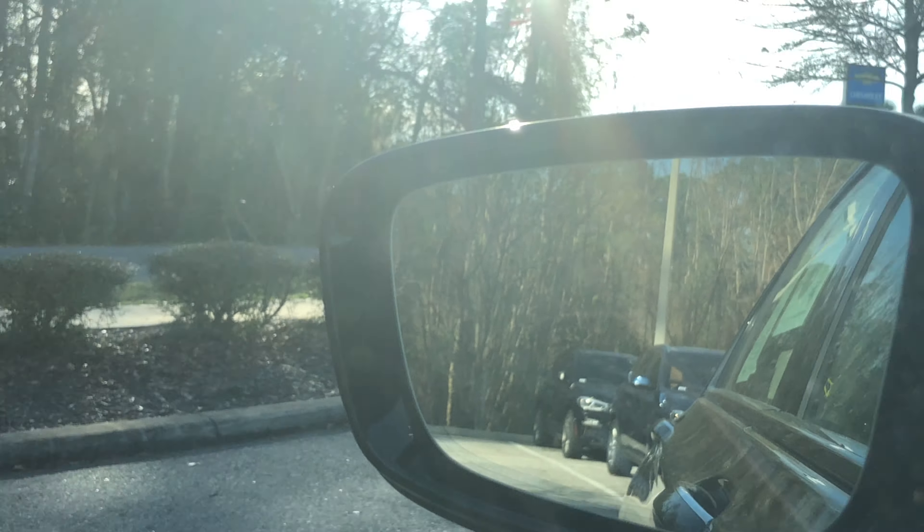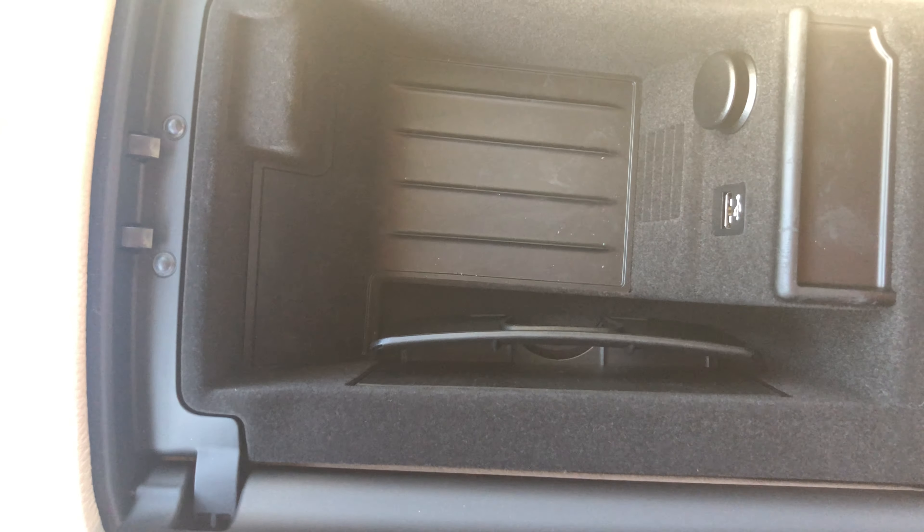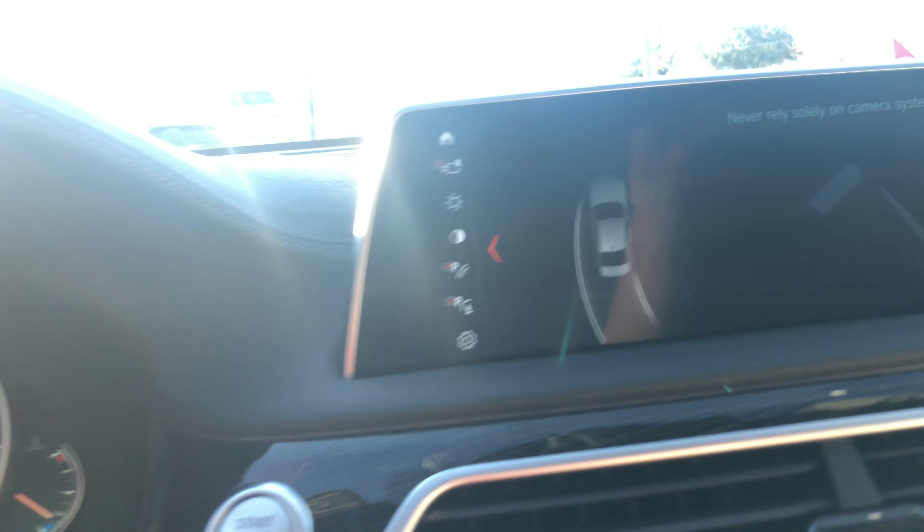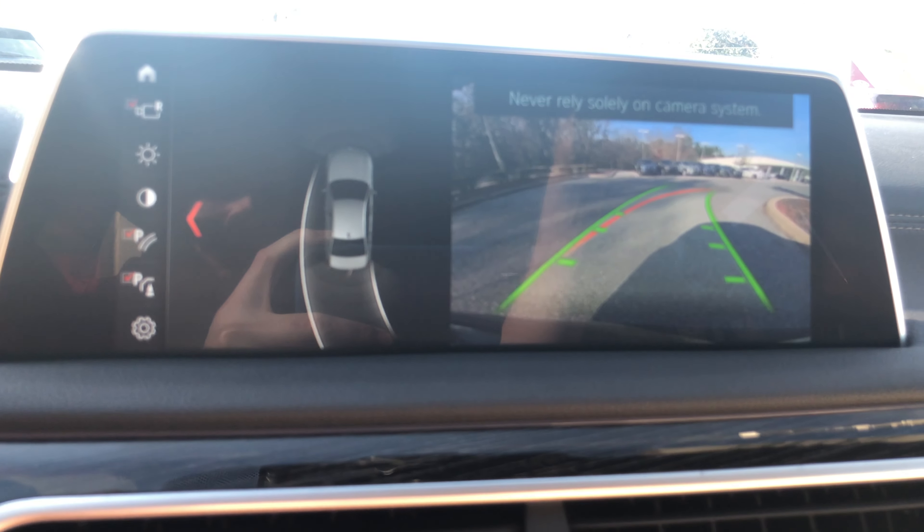Up front you've got automatic climate control, a touchscreen, frontal collision warning system, and blind spot detection in the mirrors. There's also a head-up display that shows you your speed and navigation instructions. Also got Harman Kardon surround sound and automatic high beams.